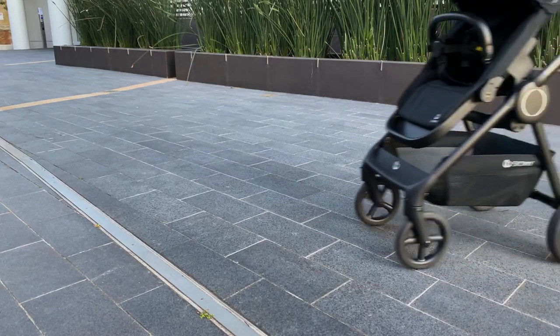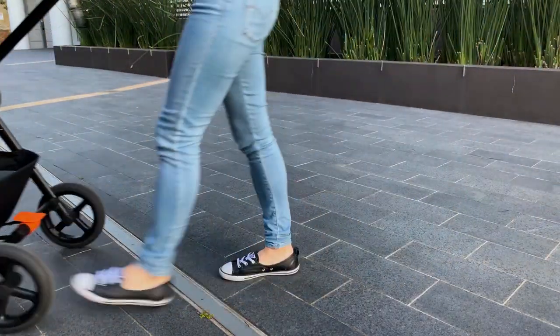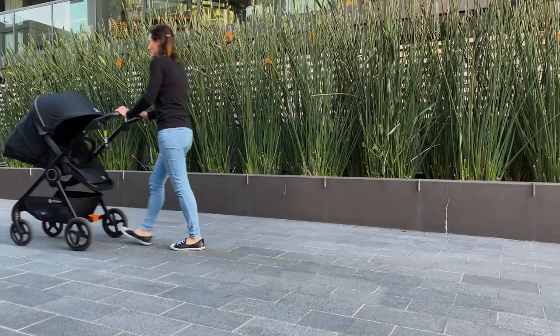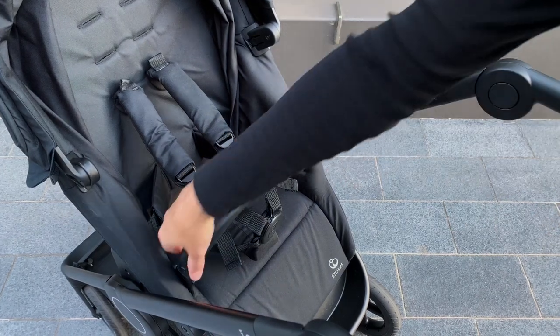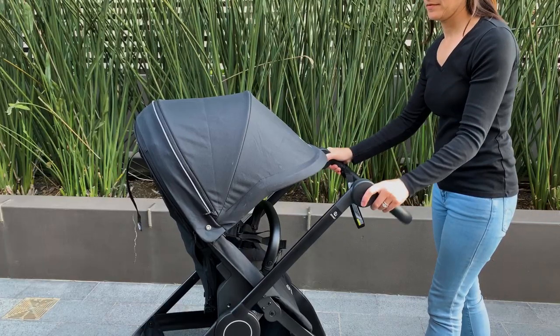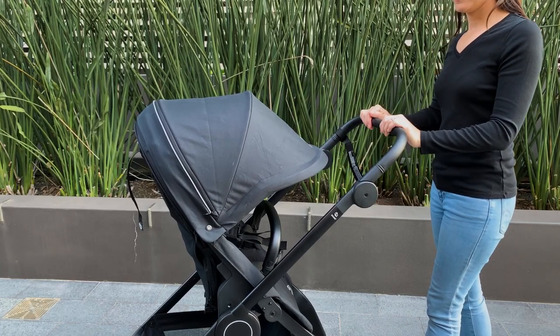The wheels are all PU foam, so they're not going to puncture — they're going to give you a nice smooth ride. And the pram features front wheel suspension. Both the handlebar and rotating belly bar are finished with a leatherette, and that handlebar is adjustable, but not extendable.